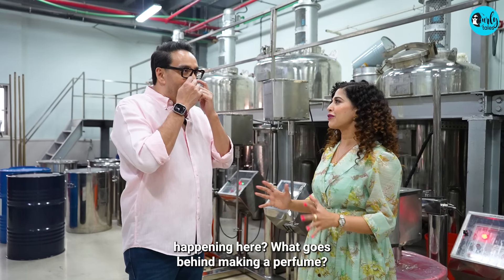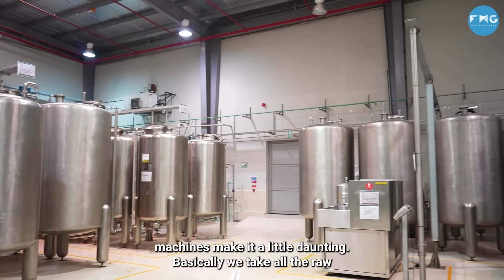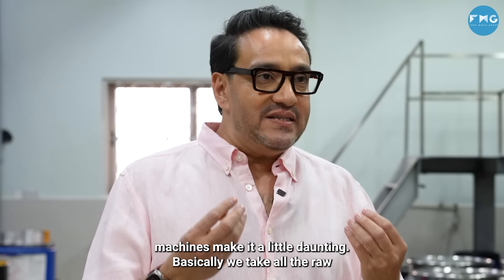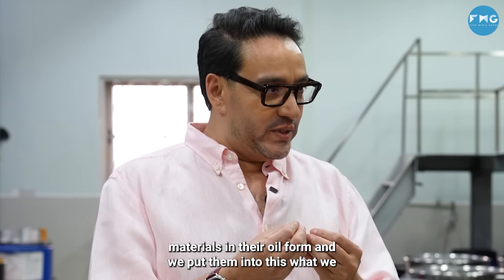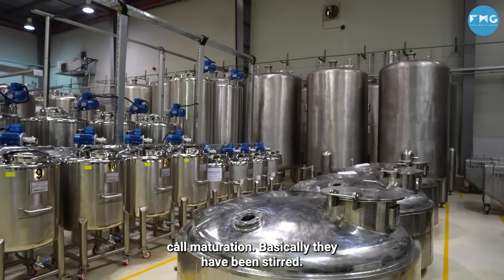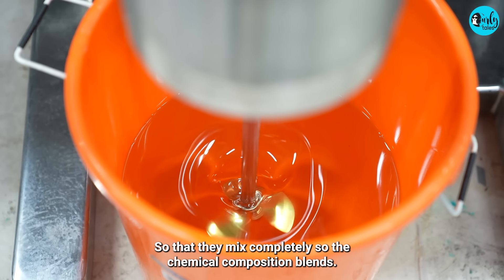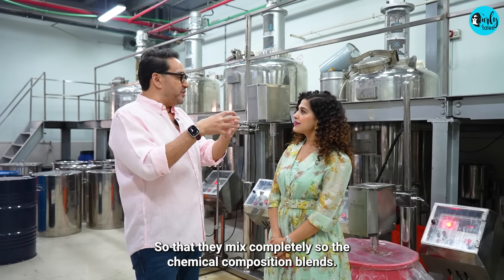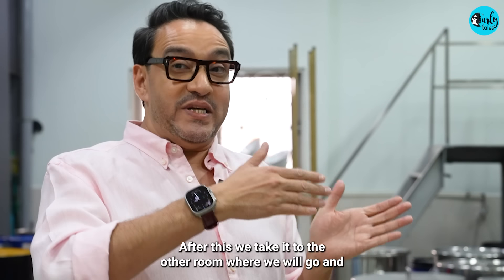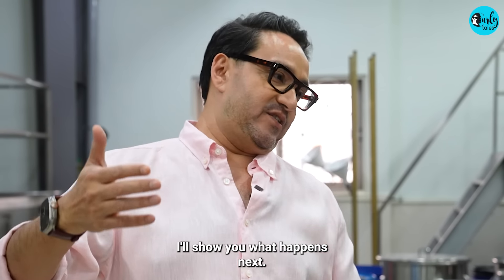So it's not actually that complicated. I know the machines make it a little daunting. Basically we take all the raw materials in their oil form and we put them into what we call maturation — basically they are being stirred so that they mix completely and the chemical composition blends. After this we take it to the other room and I'll show you what happens next.